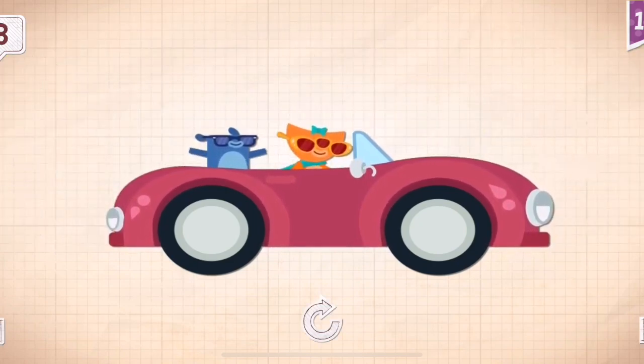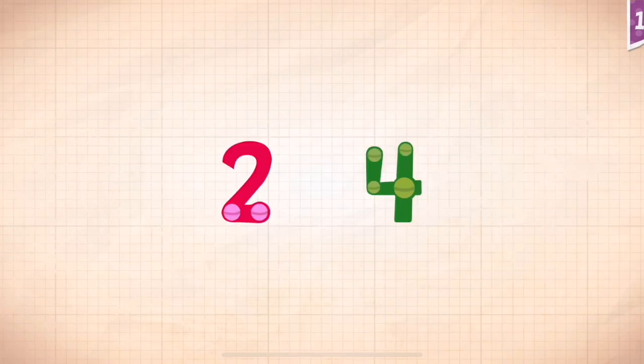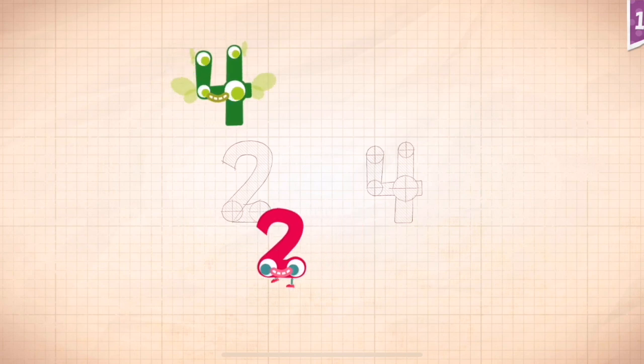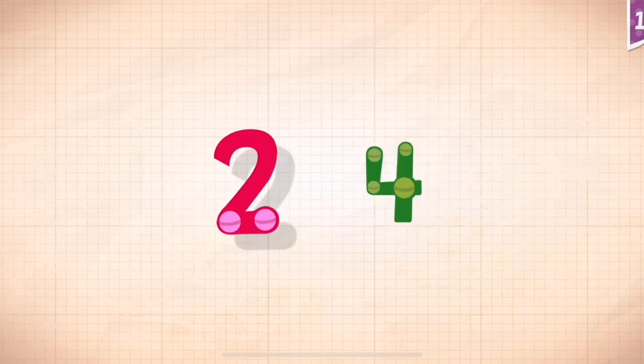Abby has three eyes and needs special sunglasses to shade. Count by twos: two, four. Two, two, two. Four, four. Four, two, four.